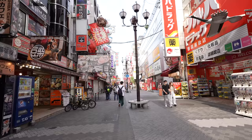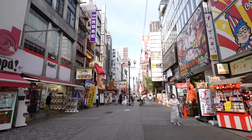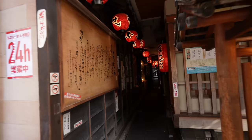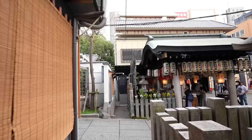Speaking of Dotonbori food street, most of the stores are open now — the only difference is there are no travelers, so fewer customers. Hopefully Japan will open soon so that travelers can come back. Let's go say hi to the Mizukake Fudo.